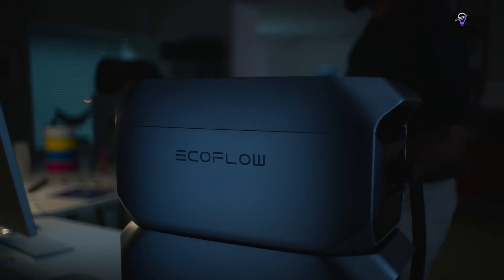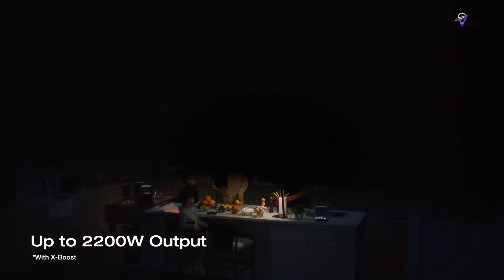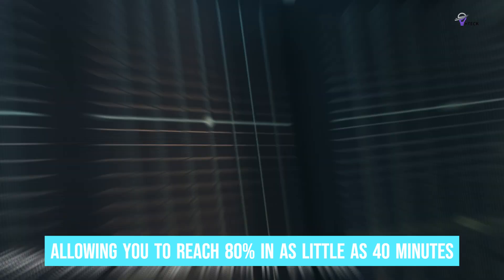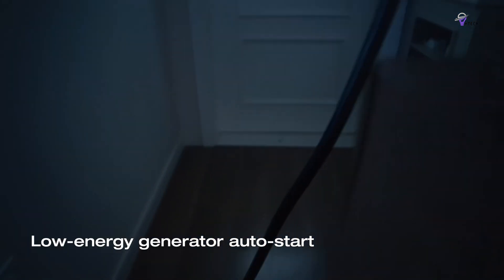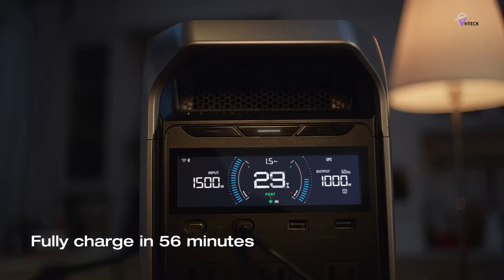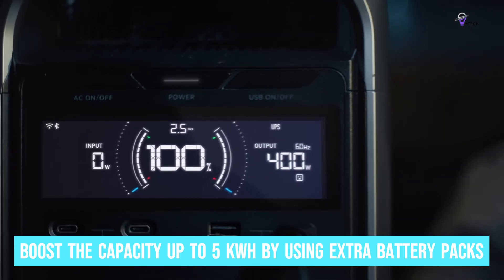Fast charging is another standout feature. This model offers multiple charging options, allowing you to reach 80% in as little as 40 minutes. Solar charging is efficient too, with the ability to achieve full capacity in just over an hour. Additionally, the Delta 3 Plus provides flexible expansion capabilities, allowing you to boost the capacity up to 5 kWh by using extra battery packs.